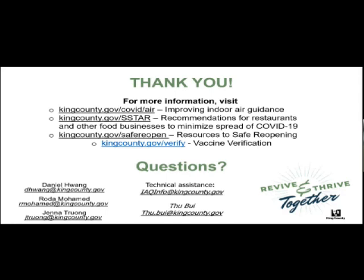Please remember to put your information on the intake form and we'll contact you on where and when to pick up your HEPA air cleaner. If you have any questions, you can email me — my name is Tu Bui at kingcounty.gov or iaqinfo at kingcounty.gov. Daniel, Rhoda, or Jenna could also do a phone assessment with you, and if you really want someone to come out and look at your facility, they would be able to schedule a visit to your workplace.